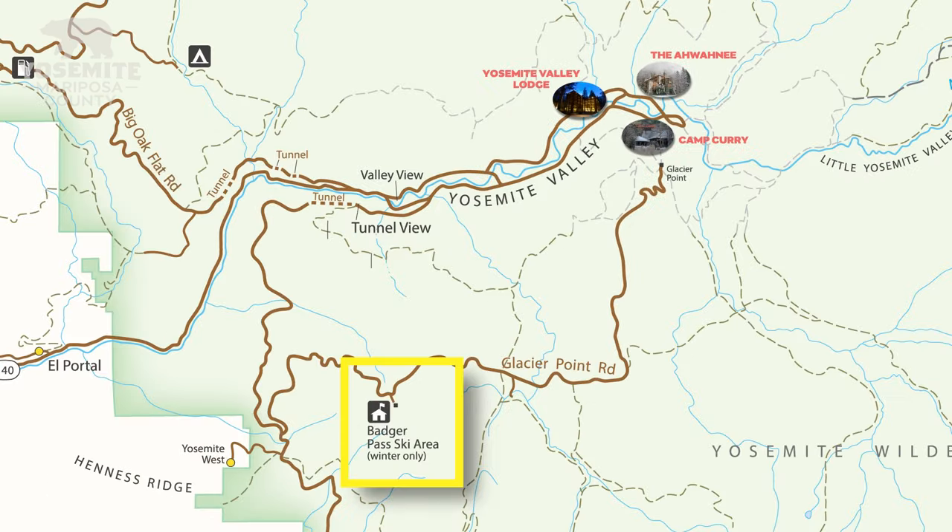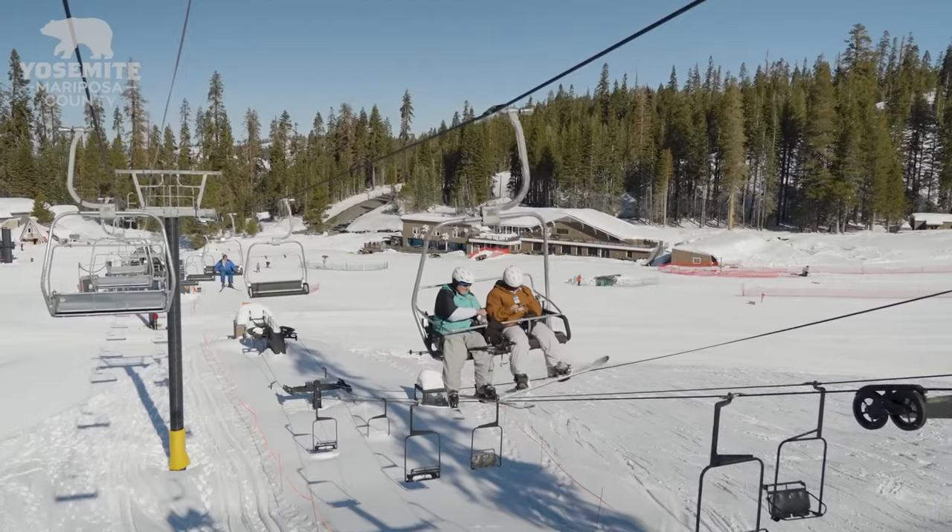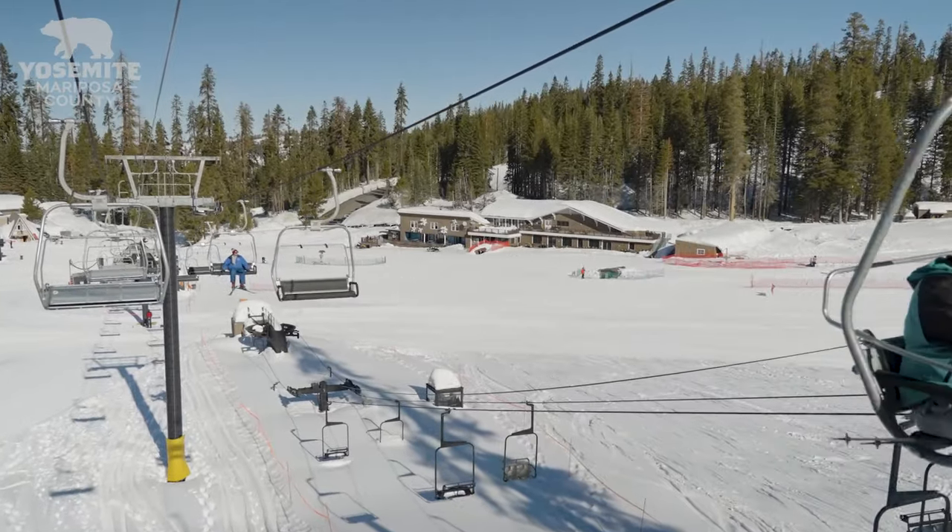You can show up here without any skis, snowshoes, or anything like that, and you can rent them here, get out for the day, drop them off and not have to worry about hauling your gear up or out.